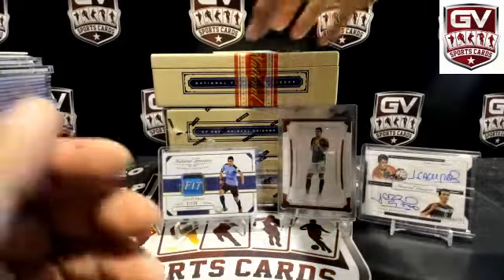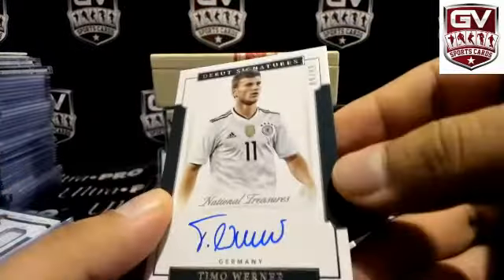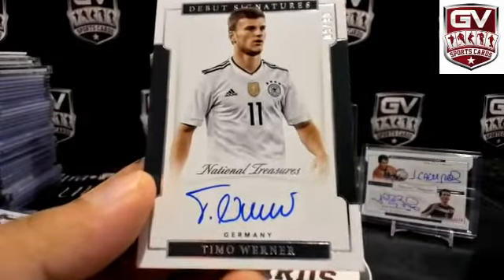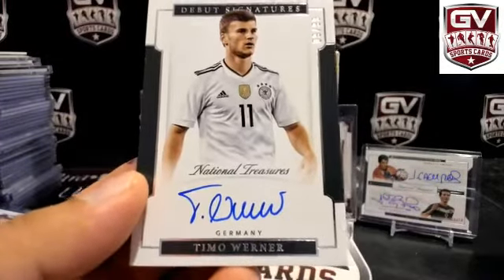And we got for Germany — 9 of 99, Timo Werner. Germany — Patrick Link Sniper.